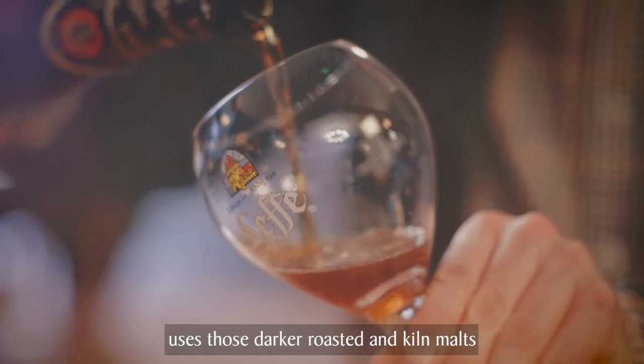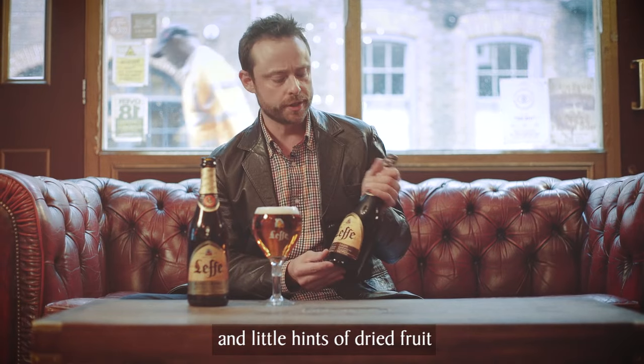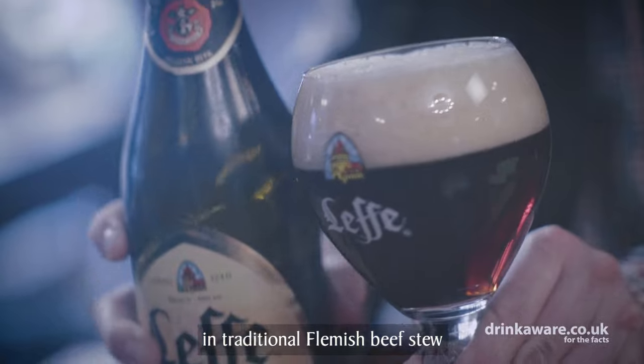Brun on the other hand uses those darker roasted and kiln malts. It has caramel, cocoa bean and little hints of dried fruit, and this goes fantastically well in a traditional Flemish beef stew. Absolutely fantastic.